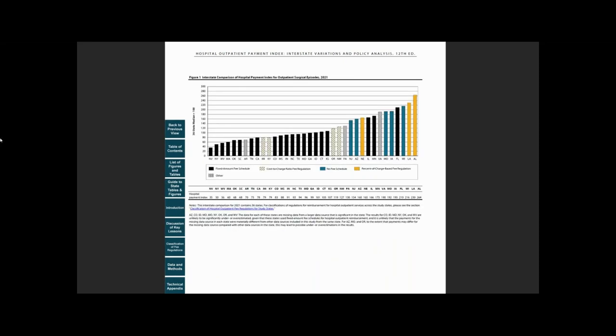As you can see, in 2021, hospital outpatient payments per surgical episode varied significantly across states. From this figure, one can also learn the hospital outpatient fee regulation type for each state.